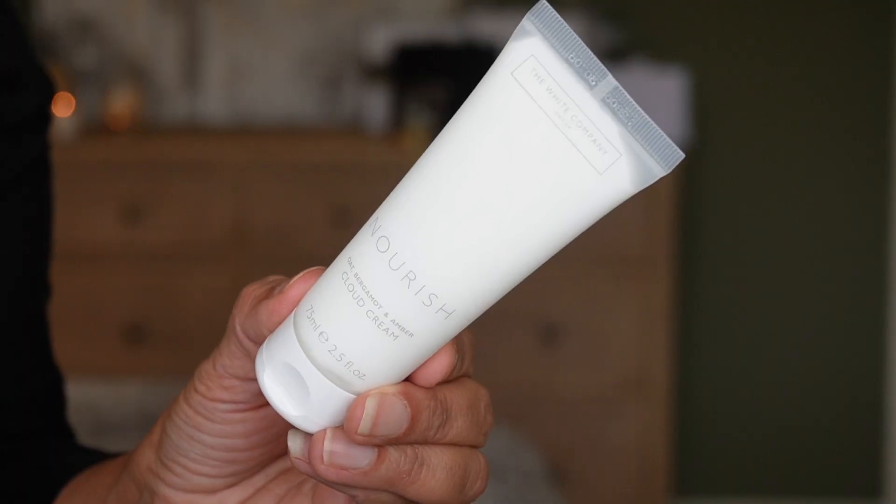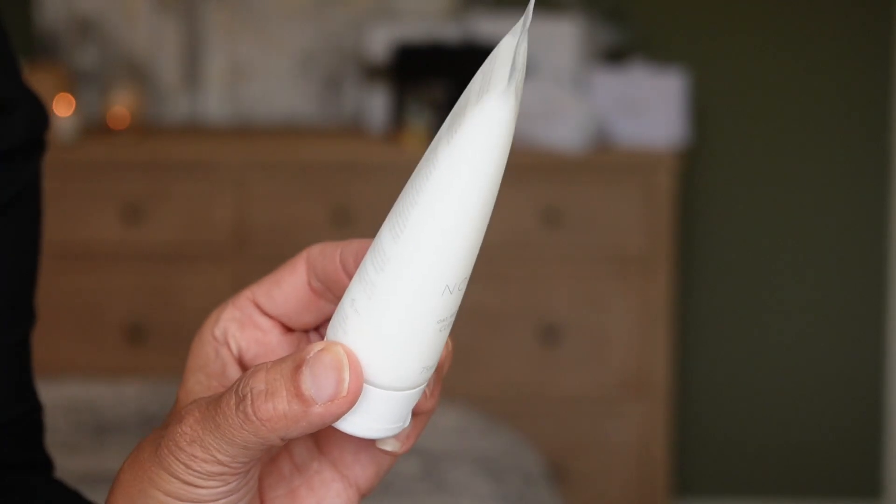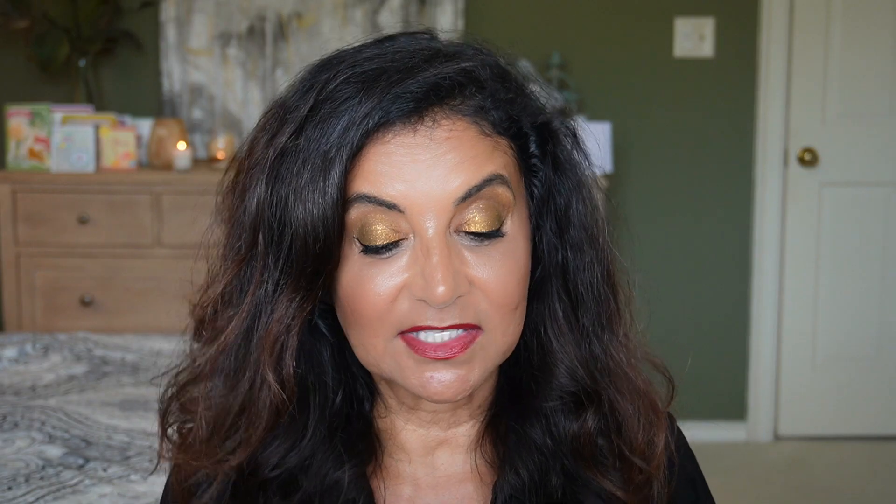Day ten looks to be a body cream — they call it a Cloud Cream — in the scent Nourish, with notes of oat, bergamot, and amber. Body creams absorb very nicely into the skin and give extra moisture. This one is a little bigger at 75 ml, which is 2.5 fluid ounces.